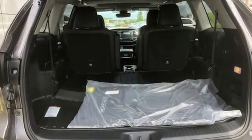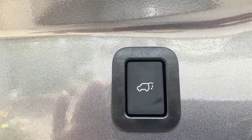The Entune audio with touchscreen display, Bluetooth, and USB ports are there for your entertainment and communication needs.